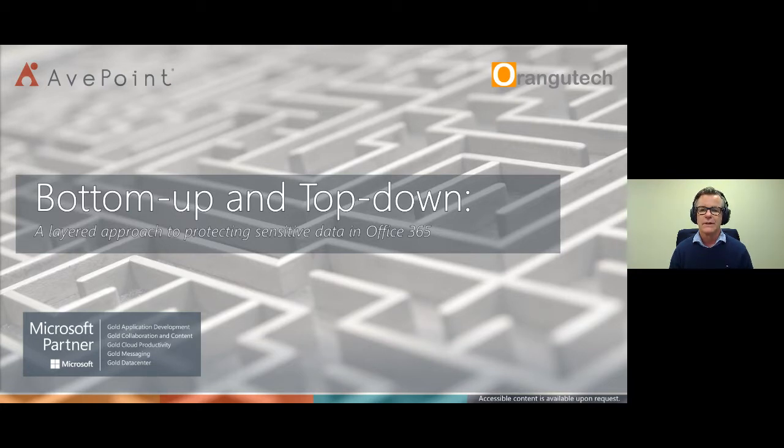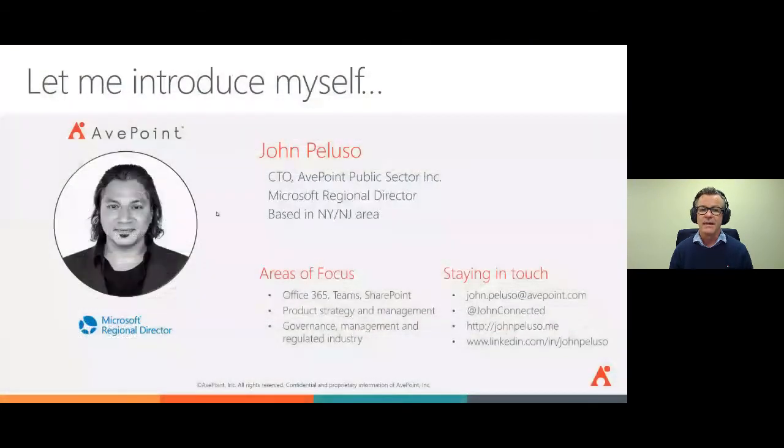Today we have Mr. John Paluzzo, who is the CTO Public Sector at AvePoint and the Chief Product Officer for AvePoint. John's been with AvePoint for 10 years — he really knows the stuff. The presentation is a bottom-up, top-down, layered approach to securing Protected-B in Microsoft 365. I want to turn it over to you, John. Thank you everybody for joining us. John, over to you.